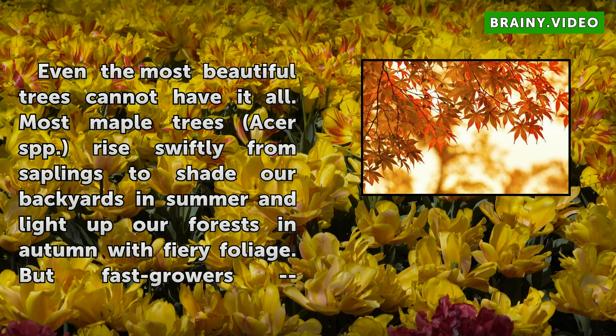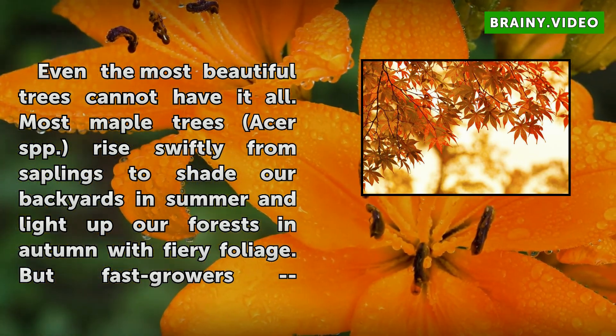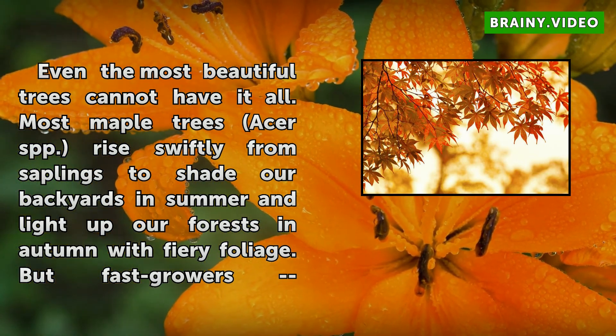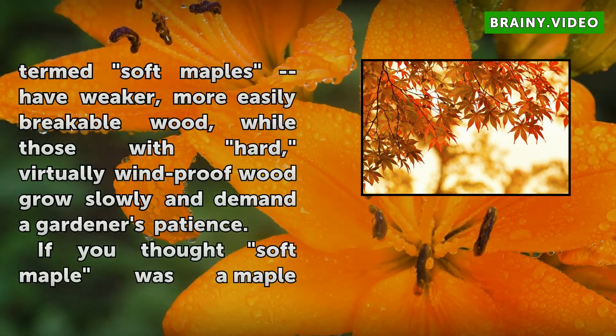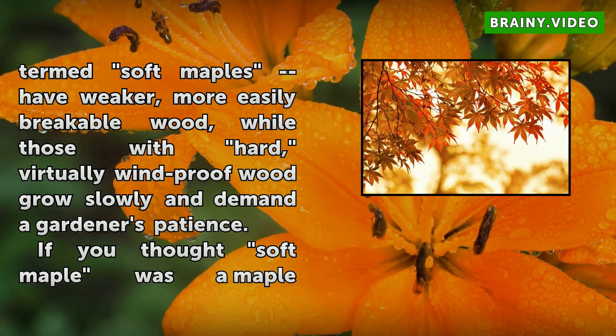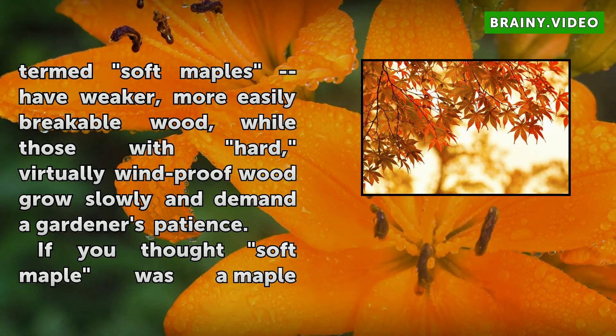Even the most beautiful trees cannot have it all. Most maple trees (Acer spp.) rise swiftly from saplings to shade our backyards in summer and light up our forests in autumn with fiery foliage. But fast growers termed soft maples have weaker, more easily breakable wood, while those with hard, virtually wind-proof wood grow slowly and demand a gardener's patience.